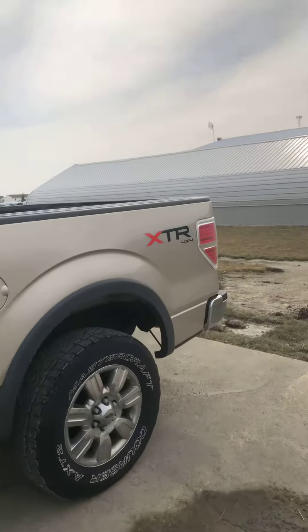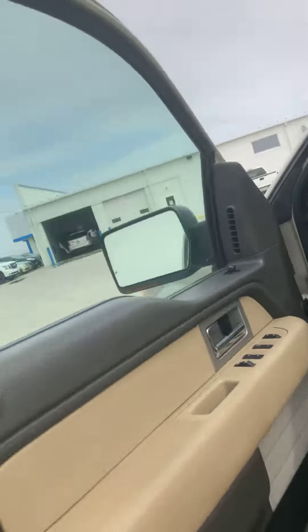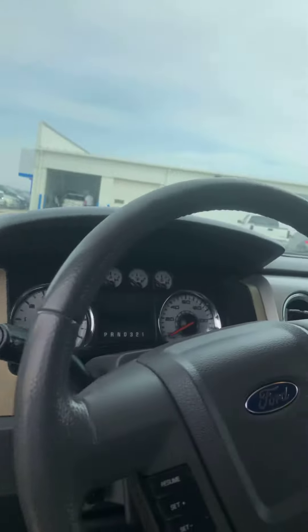I do want you to see the cab corners are rusted out pretty good on it. The rockers are rusty as well on both sides. With the exception of that, this is a very nice pickup.